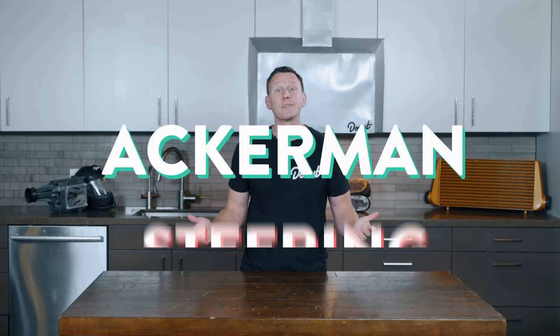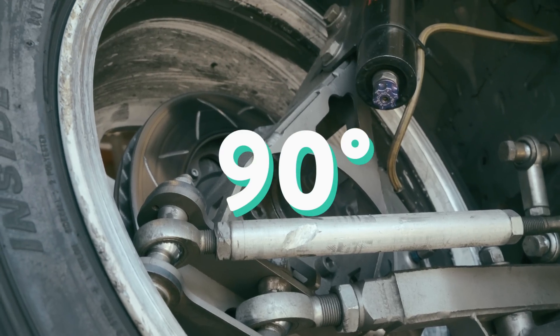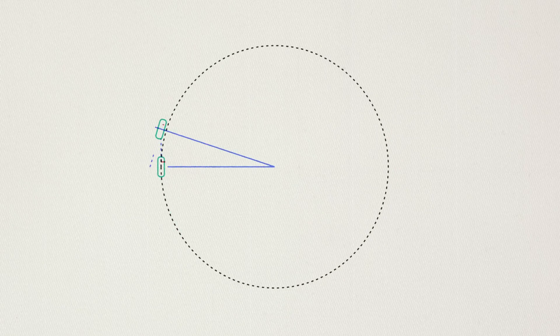The solution of Ackermann steering is rather elegant. If you take the rack, slide it back, and angle your steering knuckle position inside 90 degrees, you'll see that the tires, when rotated, are at different angles. Here's a motorcycle going around a circle — it's just got two wheels, so there's none of those concerns. We're showing the path of the center of the rear tire. If we draw that line at 90 degrees from each tire, you see that the turn radius is the intersection of the angle of the front tire and the angle of the back tire. Easy peasy.